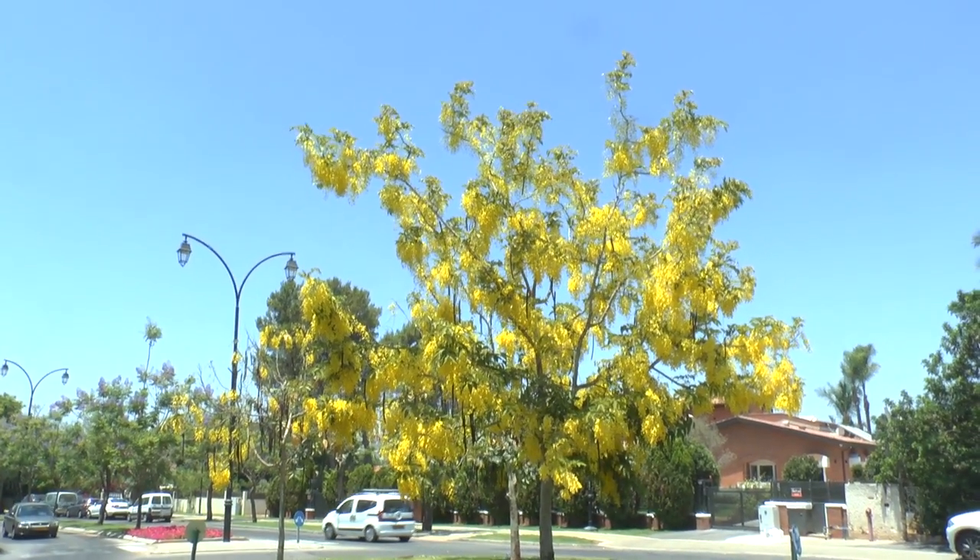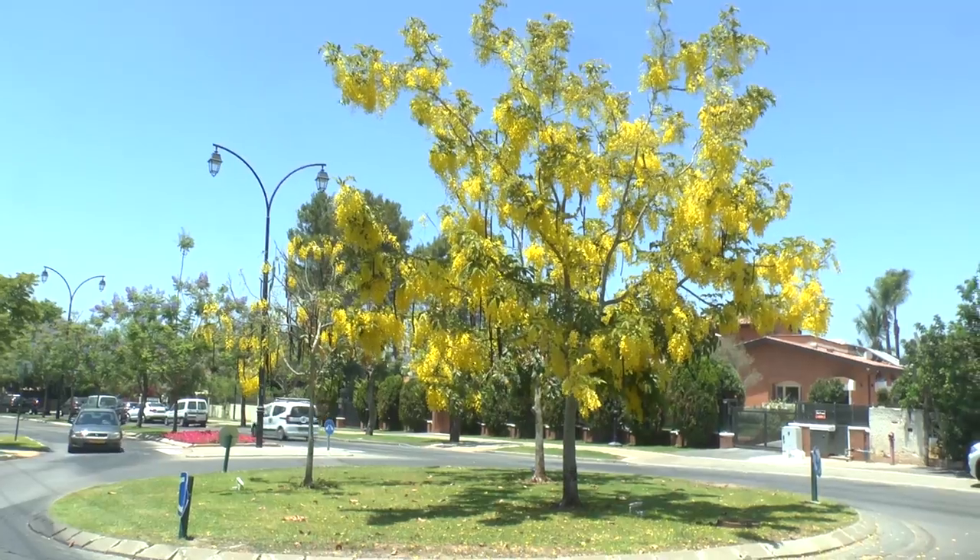Cassia fistula, from growplant.org, also known as the golden shower tree.